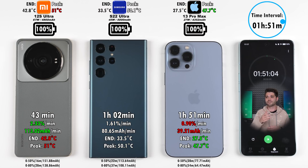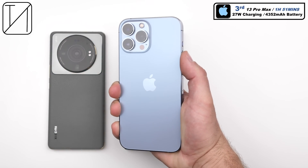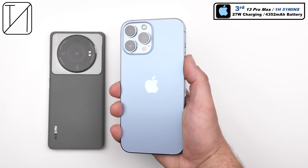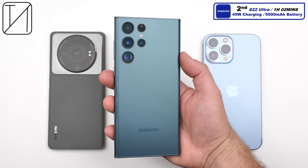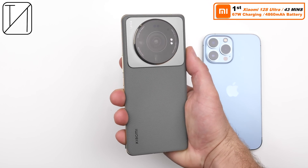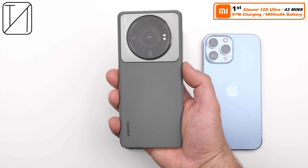So the iPhone does charge slower — a hell of a lot slower. The Xiaomi got 43 minutes, the Samsung got an hour and two minutes, and the iPhone took longer than both combined at an hour and 51 minutes — third place. Second place goes to the Samsung, boosting its 5000mAh battery with 45W charging in an hour and two minutes. First place, still the crown of most of my charging tests: the Xiaomi 12s Ultra — 67W charging, 4860mAh battery, 43 minutes flat.